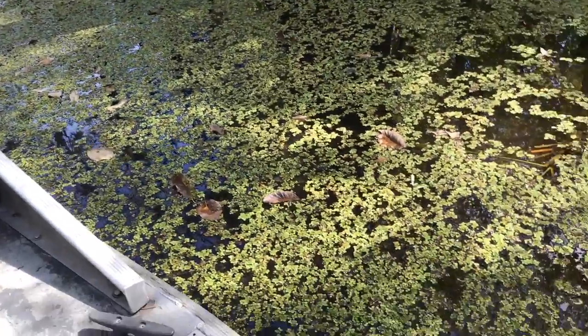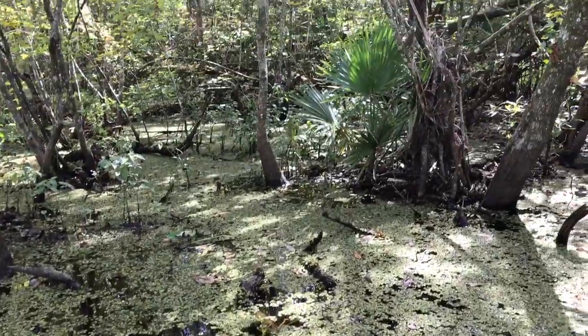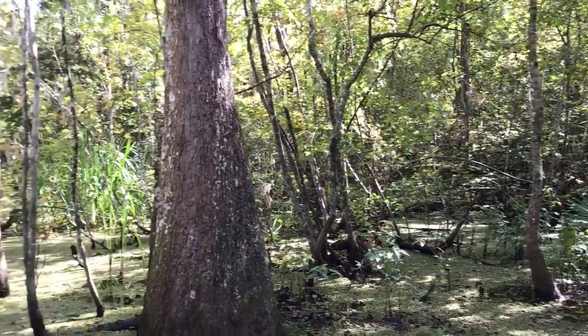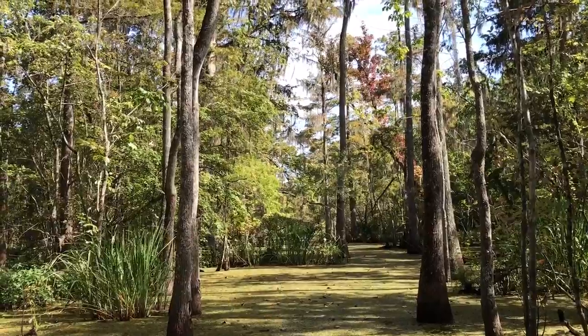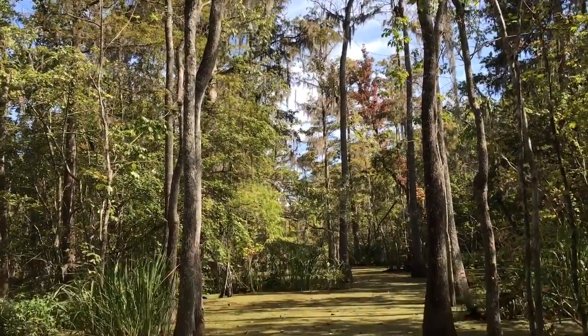Do y'all have any other questions about it? I'm trying to get by here without bumping any trees, because these are tupelo. And that's one of the trees the snakes like to climb along, because usually they have a little olive-shaped fruit up there and the birds go to eat it.